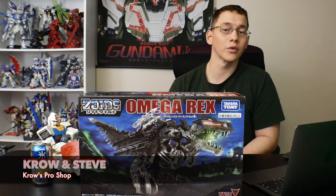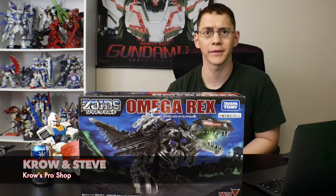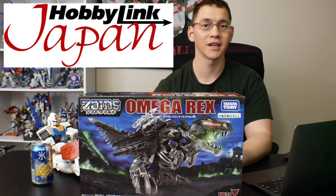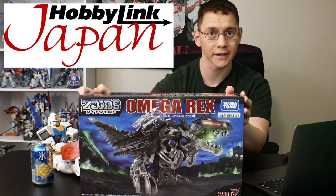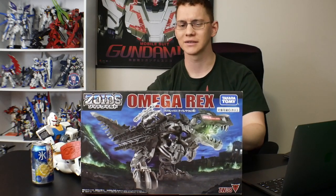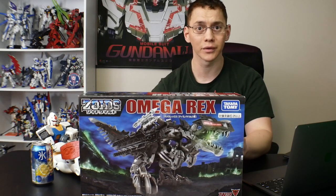Hey guys, what's going on? Crow here, the owner of Crow Pro Shop, the plamo shop within my own home. I have a new shipment straight from Hobby Link Japan — you can check out their website down in the comment section below — but they sent me the Omega Rex, which is a Takara Tomi product from Zoids.